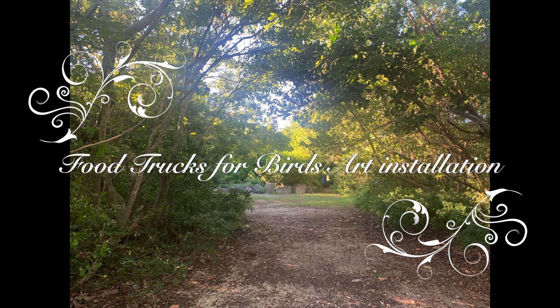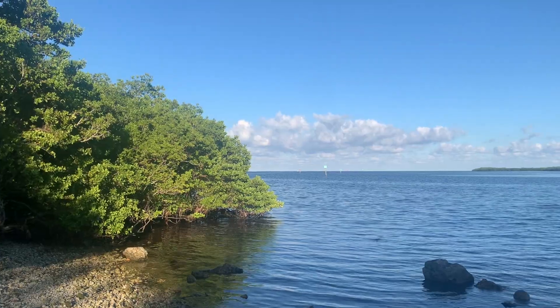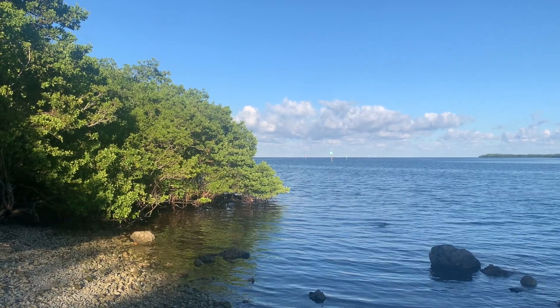This is Food Trucks for Birds, the art installation. Food Trucks for Birds started as my graduate project in my landscape architecture program while I was living in the Florida Keys.